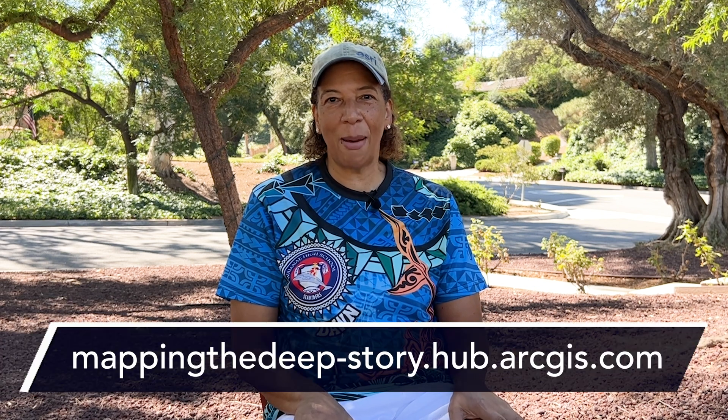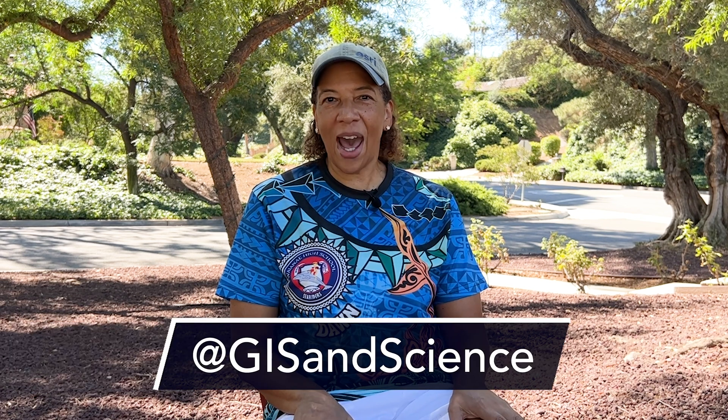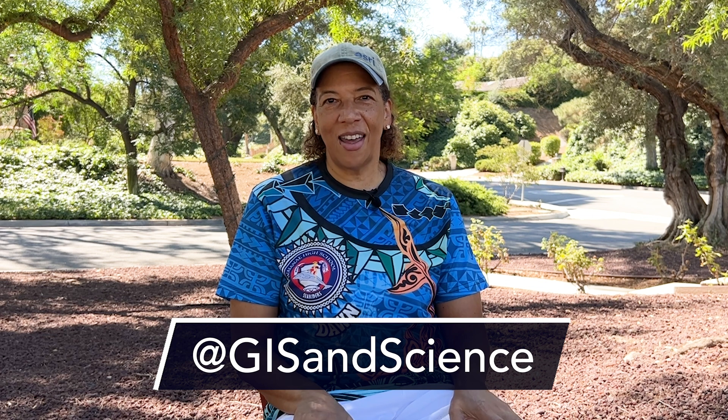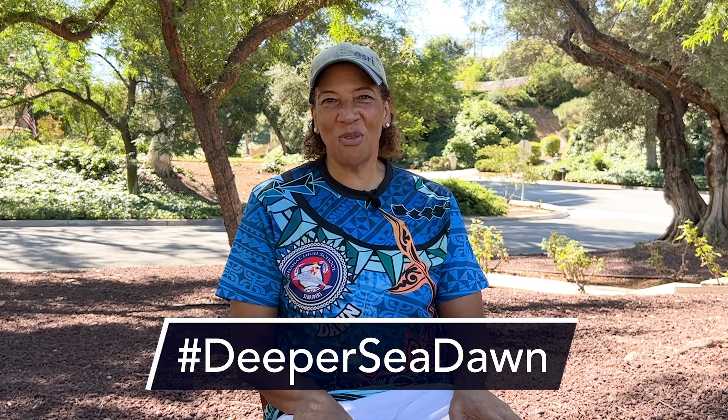You can follow the expedition online. Check out the ArcGIS hub, Mapping the Deep. You can also follow me on Twitter at DeepSeaDawn, and at GIS and Science. There's also the hashtag DeeperSeaDawn. Thanks for watching.